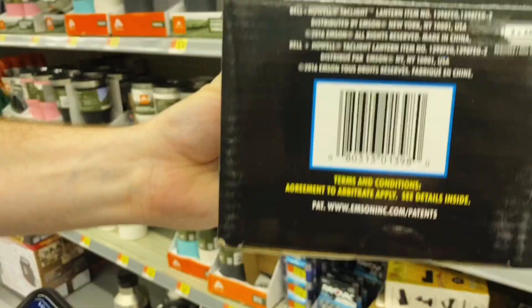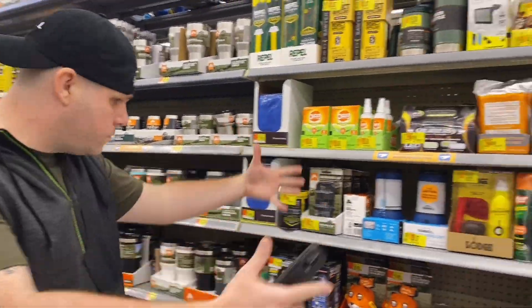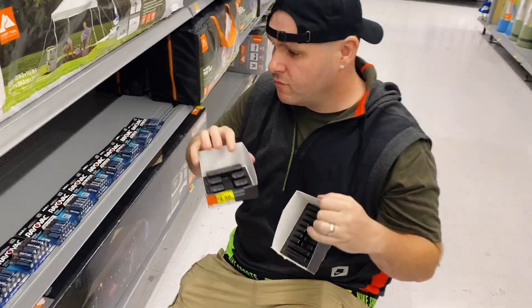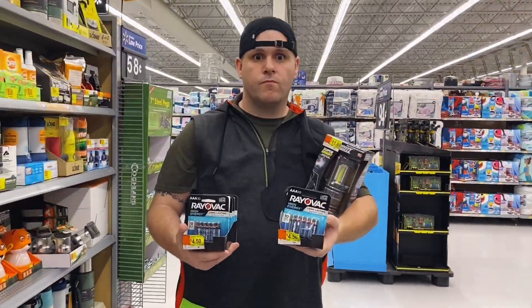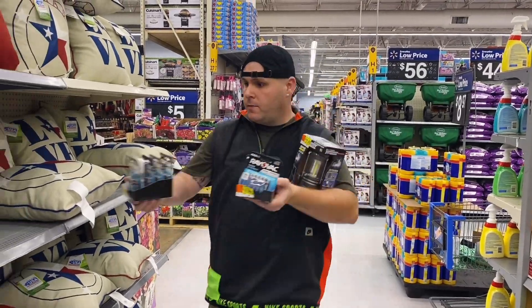These prices aren't marked correctly — they're secret and hidden — so you have to use the Walmart app to scan them. This lantern comes in handy for hurricane season; I live in Houston so I'm going to get that. I'm buying 10 packs of these batteries — double and triple A — and I'll show you at the front of the store what the same batteries are selling for at a higher price.